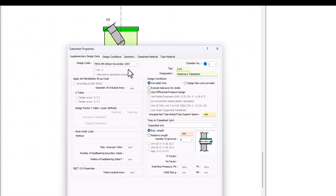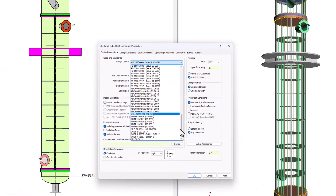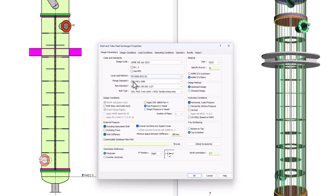For heat exchangers, choose TEMA as a construction standard. Change the ratio code or the code itself whenever you need.